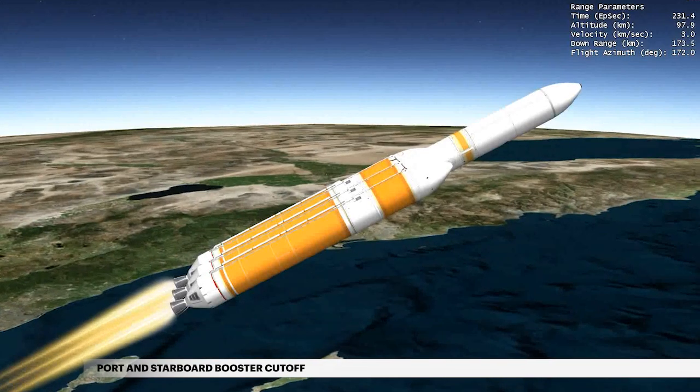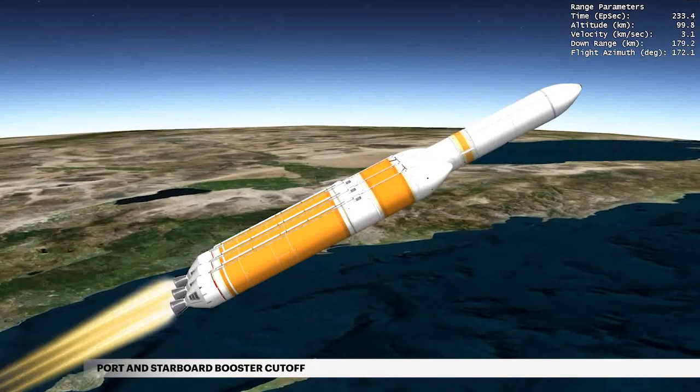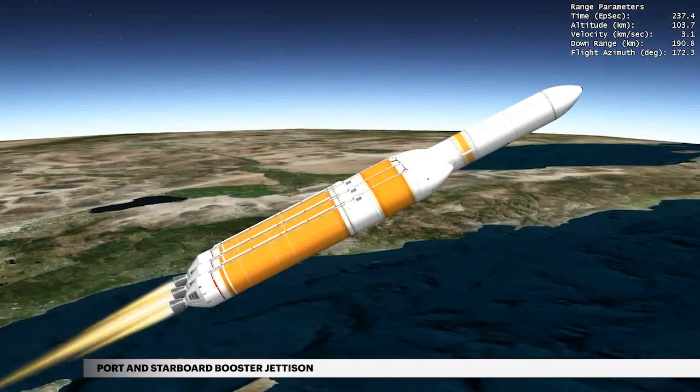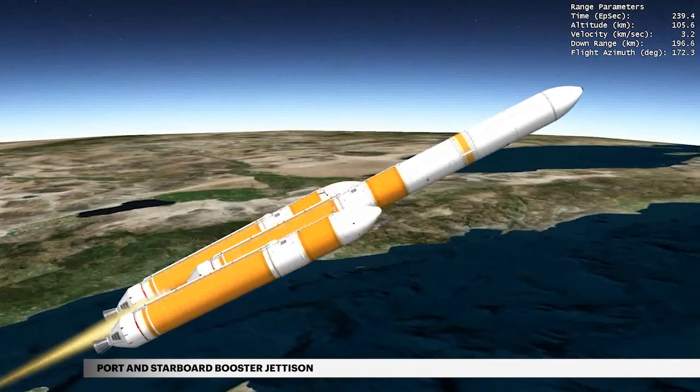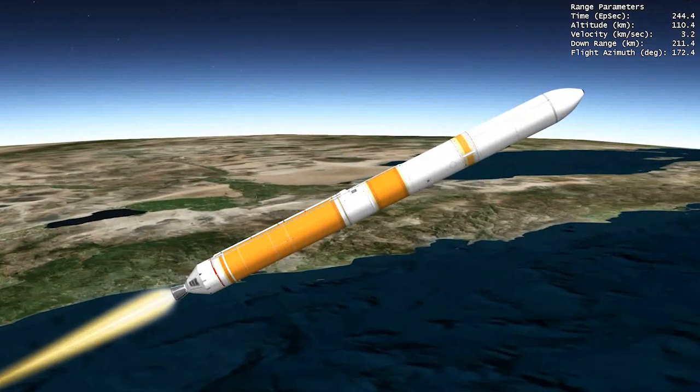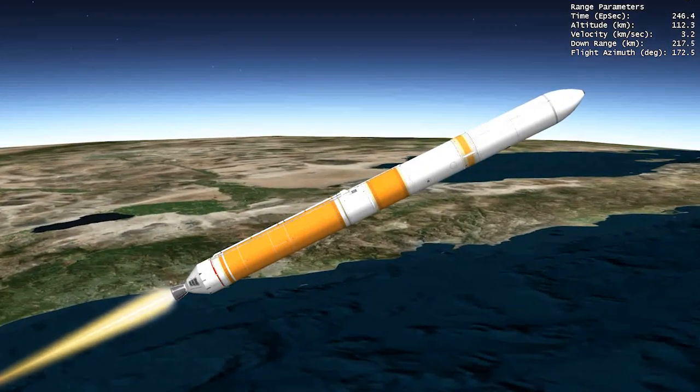At 3 minutes 56 seconds, the port and starboard booster engines shut down. Two seconds later, the port and starboard boosters are jettisoned to shed their weight. The center booster engine then throttles to full power to maximize performance against gravity losses.